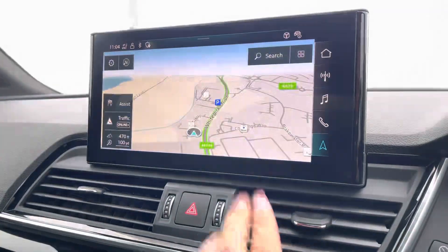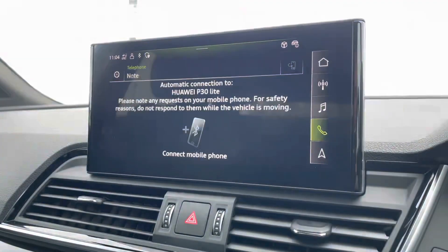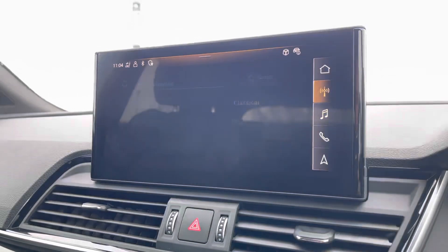Taking a look at the infotainment system, it's fully touch screen and includes a sat nav allowing you to get from A to B with route guidance, telephone Bluetooth connect for those hands-free calls, an external media player, and DAB radio to play your favourite music on every journey.